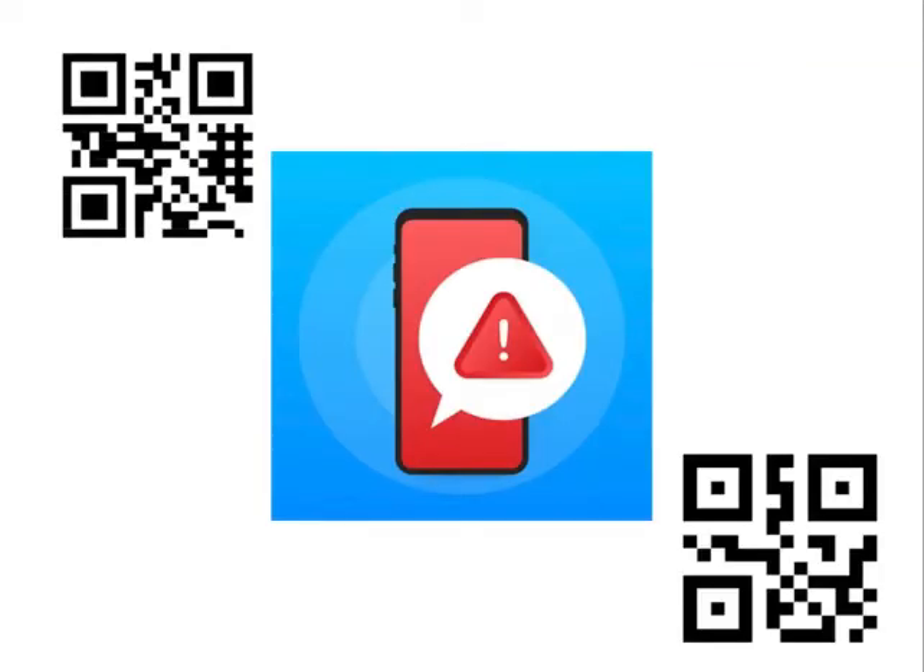Fifth, when detecting higher temperatures, IRECC will automatically send an alarm notification to the registered phone numbers so that operators who are absent can follow up on the situation.